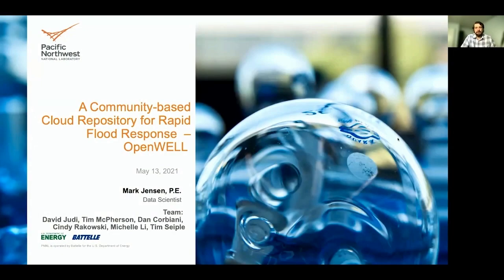Hello, my name is Mark Jensen, and I am a data scientist with the Pacific Northwest National Laboratory. I have worked as a city engineer for a rapidly growing suburb of Salt Lake City, and during my time there, experienced two emergency operations center events due to wildfires. This has given me a passion and perspective for improving information flowing into emergency operations centers during extreme events. Today, I will be talking about our explorations of a community-based cloud repository for rapid flood response, what we like to call the Open Well.